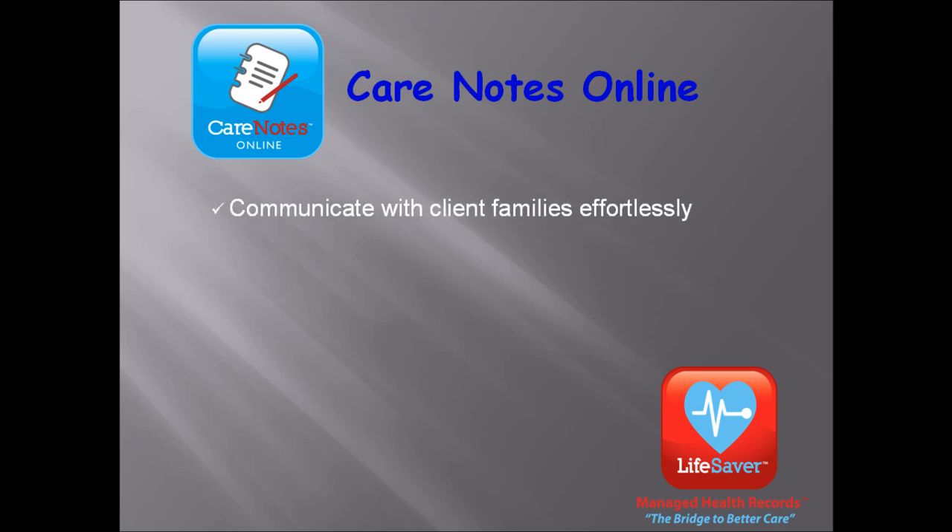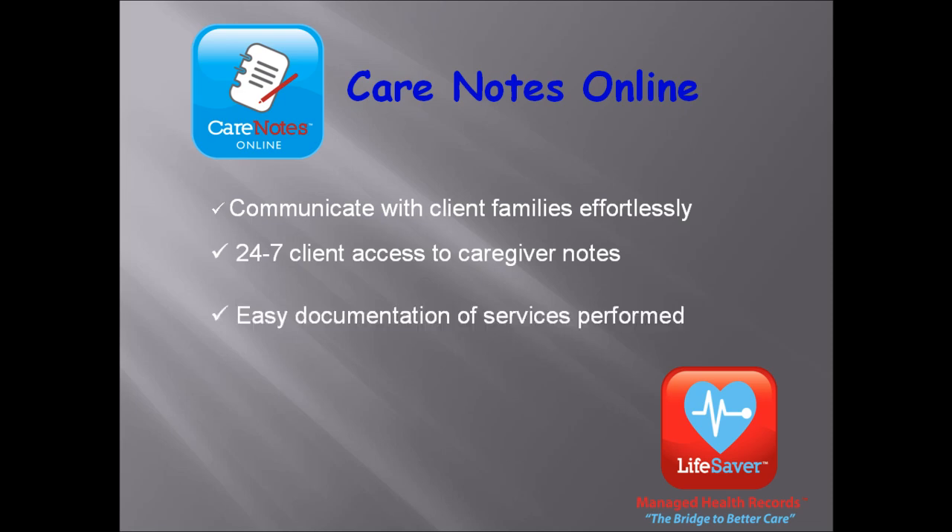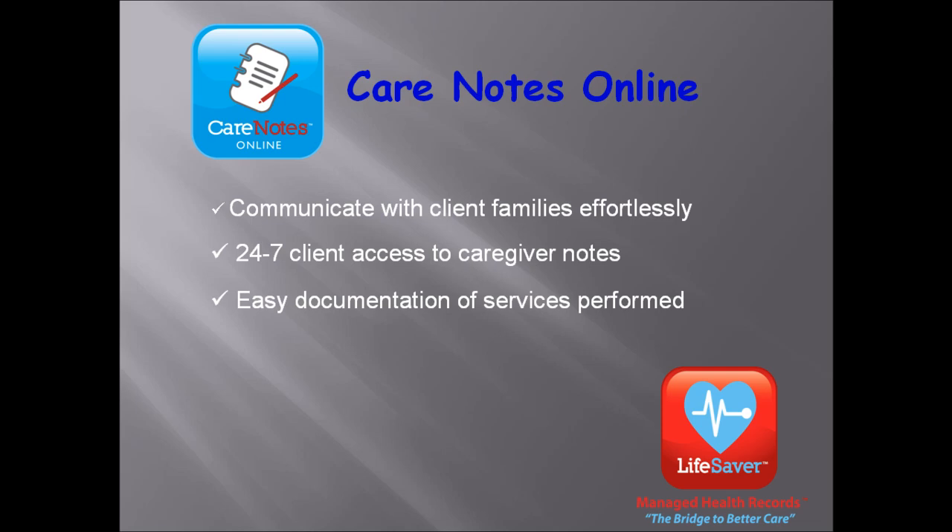Client families can access your caregiving notes online at their leisure 24-7. Families love the personal touch and the convenience. For your caregivers, it is an easy tool to document services. And finally, you create an ongoing revenue stream for your agency. It is truly a win-win situation.